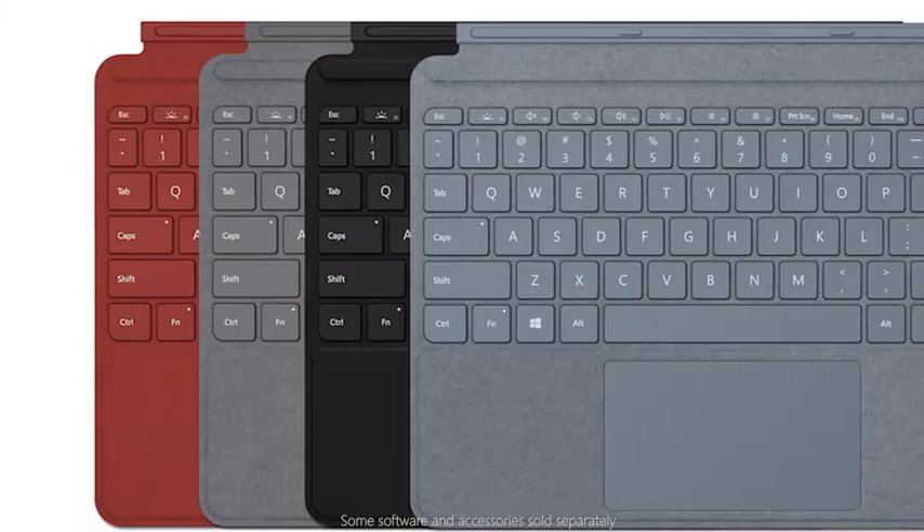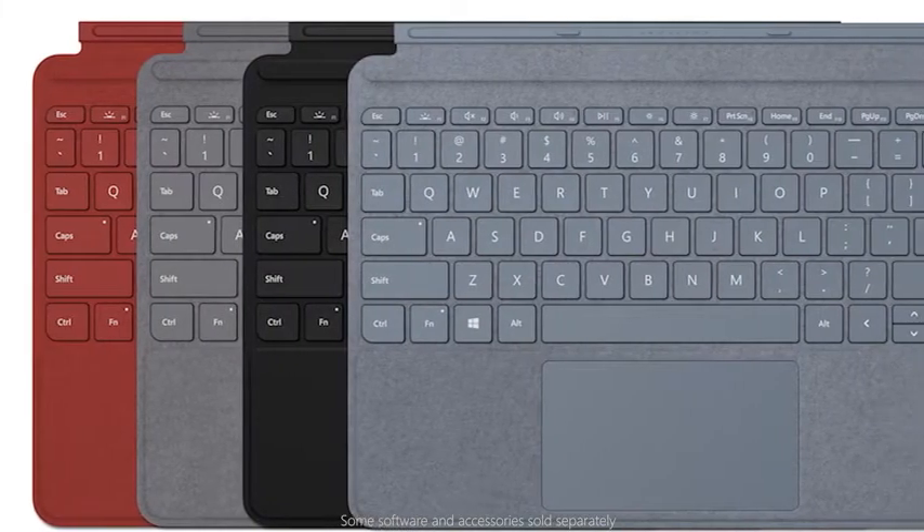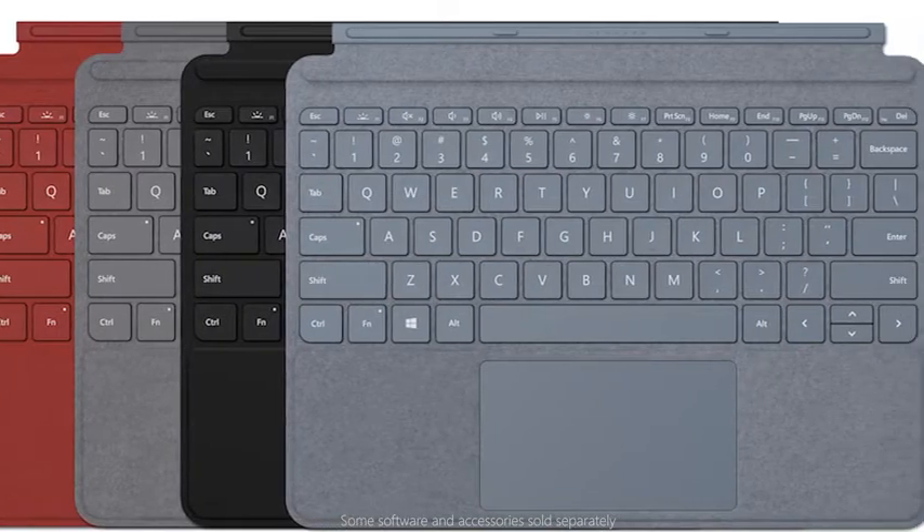Simply put, if you're looking for a portable device with a great screen, you've got to check out the Surface Go 2. And with new color choices, personalize your Surface Go 2 experience with a Surface Go Signature Type Cover.